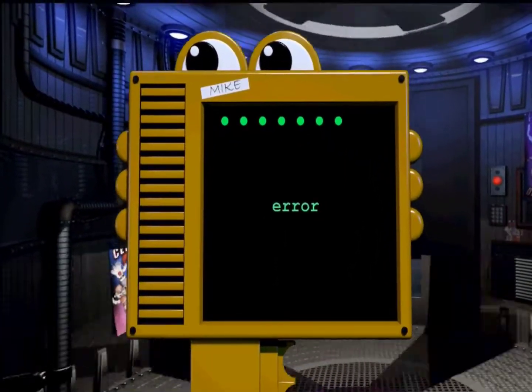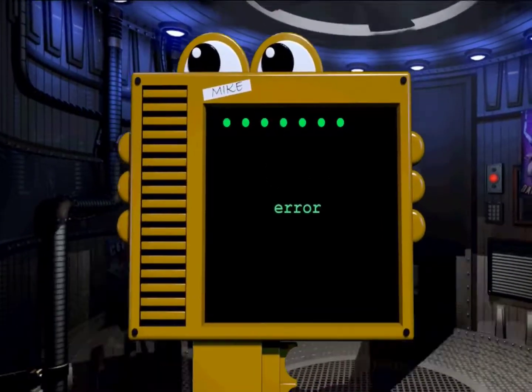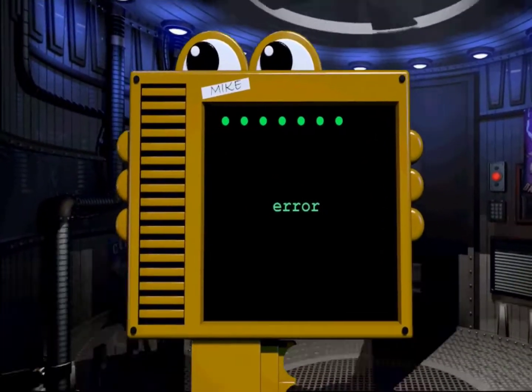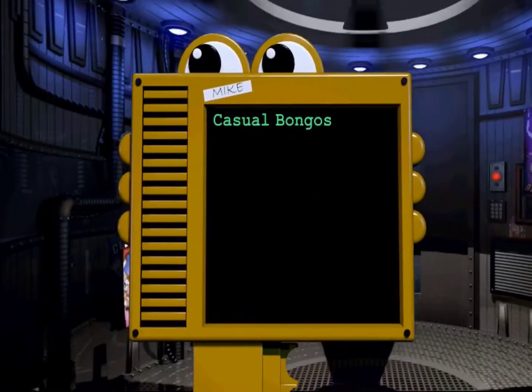It seems you had some trouble with the keypad. I see what you are trying to type, and I will auto-correct it for you. Thank you for selecting Casual Bongos.